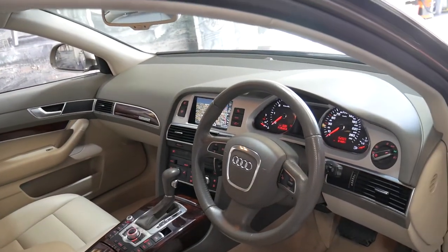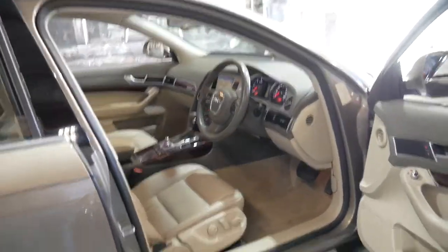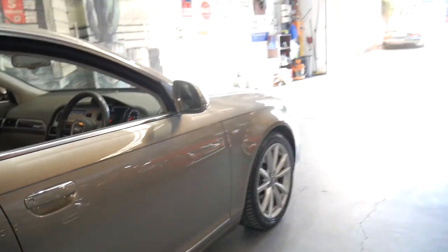It comes in this beautiful colour combination: beige leather interior, wood grain inserts, and a very nice metallic dark champagne colour on the outside. It is an S line.